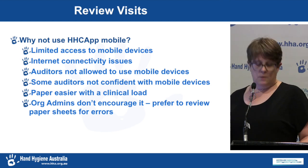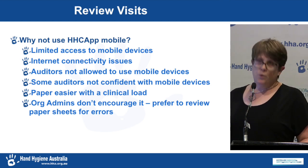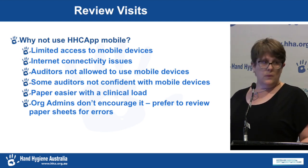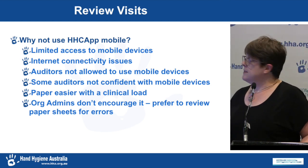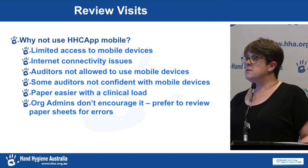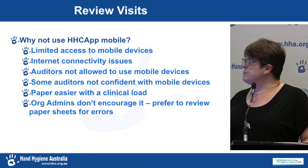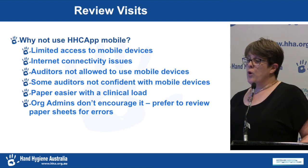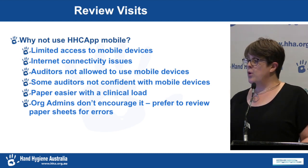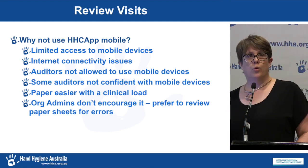What are the barriers to using HICAP Mobile? We know it will save time, so why aren't auditors using it? From our review visits, the responses include: limited access to mobile devices, internet connectivity issues, auditors not allowed to use mobile devices, some auditors not confident with mobile devices, paper being easier with a clinical load, and some org admins who don't encourage it because they prefer to personally review the paper sheets for auditing errors.